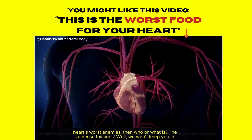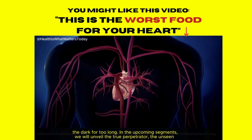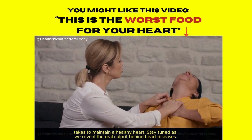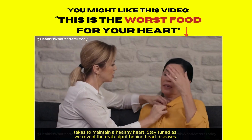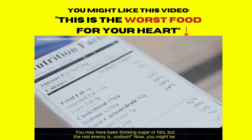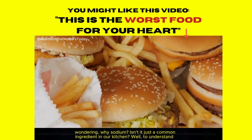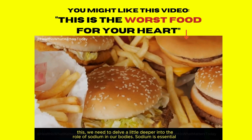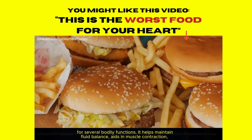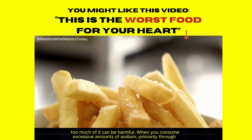We won't keep you in the dark for too long. The real culprit behind heart diseases may shift your perspective on what it really takes to maintain a healthy heart. You may have been thinking sugar or fats, but the real enemy is sodium. You might be wondering why sodium — isn't it just a common ingredient in our kitchen? Sodium is essential for several bodily functions. It helps maintain fluid balance, aids in muscle contraction, and plays a crucial role in nerve impulse transmission. But like with most things in life, too much of it can be harmful.